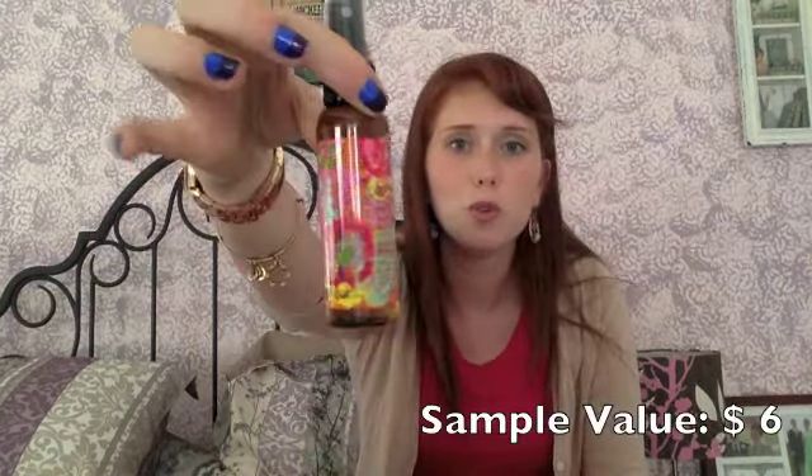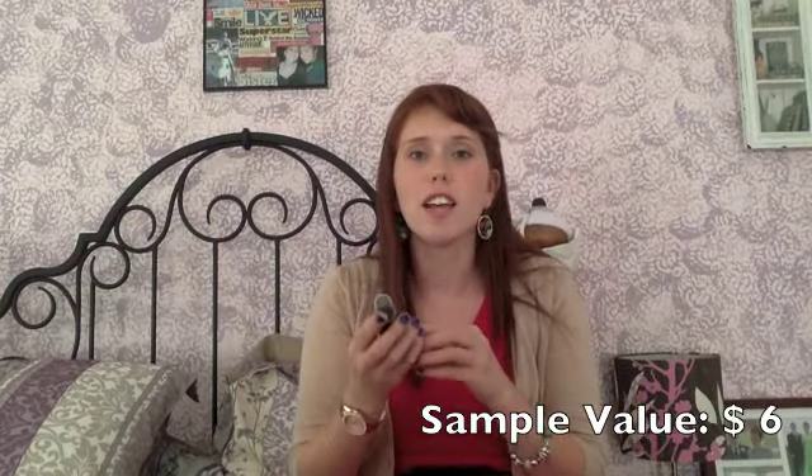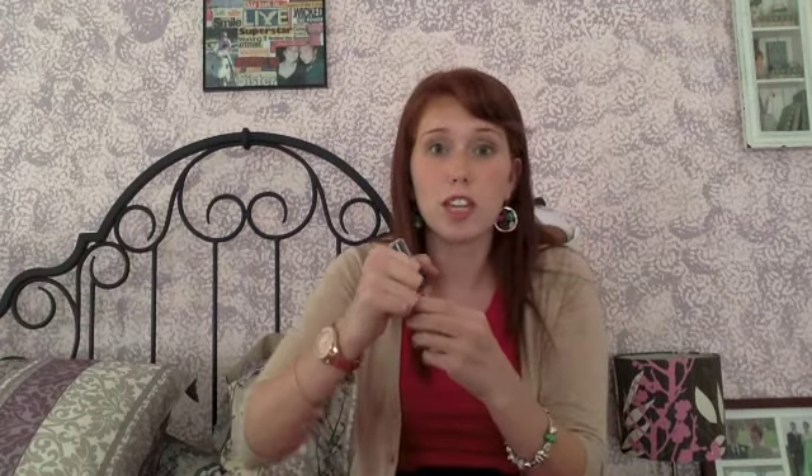The first thing I see is the Amika Bombshell Blowout Spray — it's a super huge sample. I really liked the Amika hair mask I got a few months ago, and this is such a generous sample. It's a lightweight mist that adds lift and major shine for the perfect blowout. Spray onto damp hair before blow drying, or use on dry hair to restyle or for light hold. Definitely going to give this a try.